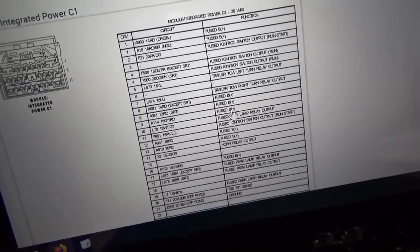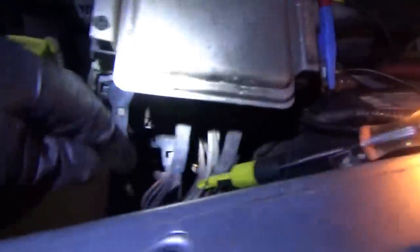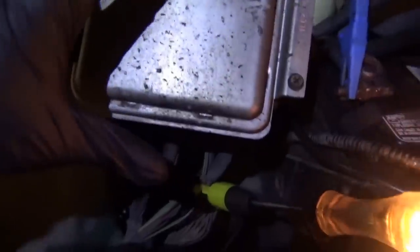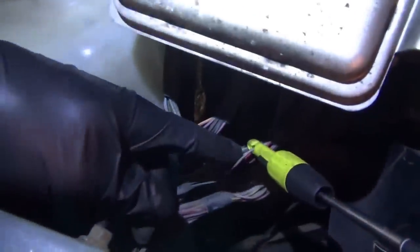Let's get this fuse box up and out and see what's going on. I found connector C1 — there's the gray and red wire. Hey, we got power here, but we don't have power in there. So nothing wrong with our integrated power module or the connector.